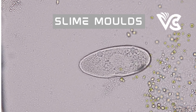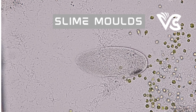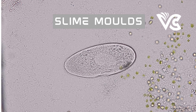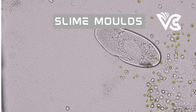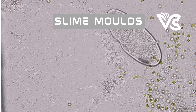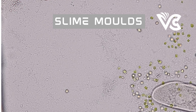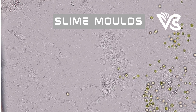Finally, we have the spore dispersal stage. As the fruiting body develops, it gradually dries out and turns brown, then bursts open, releasing spores into the environment. The spores are carried away by air currents, water, or animals, and can travel long distances before settling in a new location. Why is spore dispersal such an important part of the slime mold life cycle? It ensures the survival and continuation of the species, as spores are the reproductive cells responsible for initiating the next generation.